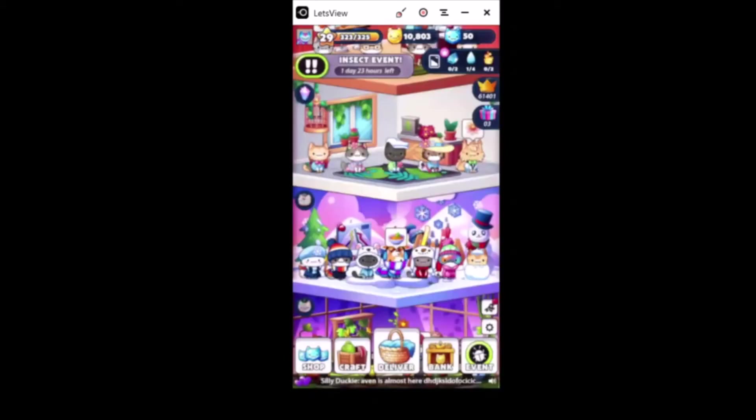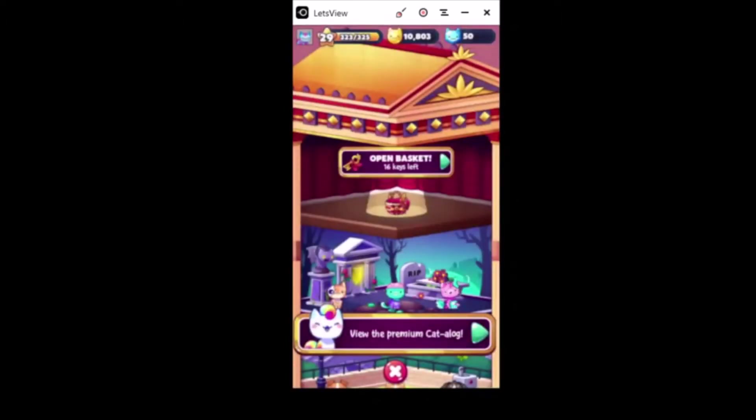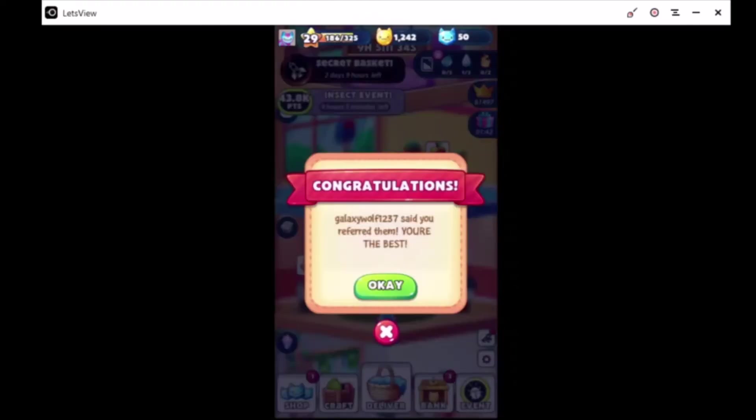As some of you might or might not know, I've been saving up keys and I'm gonna open 15 baskets all in one video. But one was actually given to me by a viewer, so I'm gonna give them a shoutout right now. I'd like to thank GalaxyWolfF1237 for giving me a referral key code - thank you!